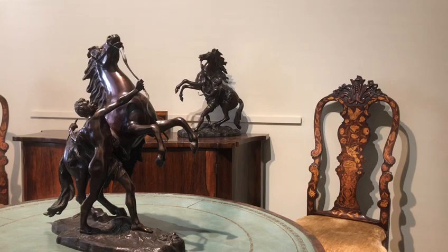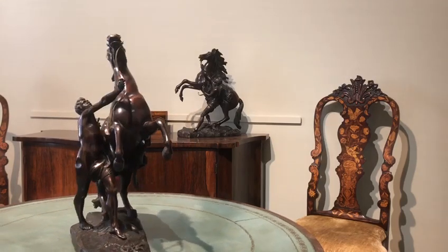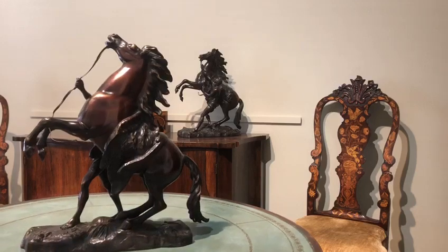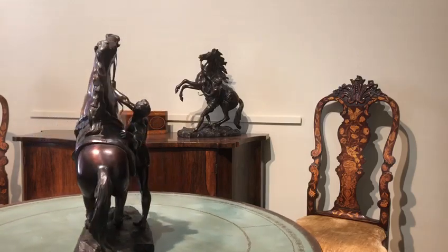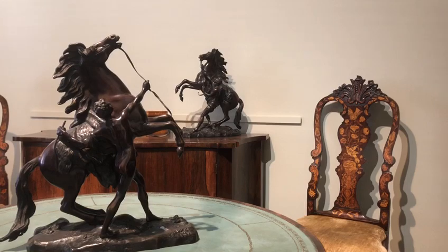The casting is second to none. If you look at the flared nostrils and the eyes, it really depicts that the horse is scared and something has frightened him to rear up. The colour of the bronze is beautiful — it's this red chestnut colour. The condition is superb. They are a beautiful pair of 19th century bronze horses, the Marly horses.